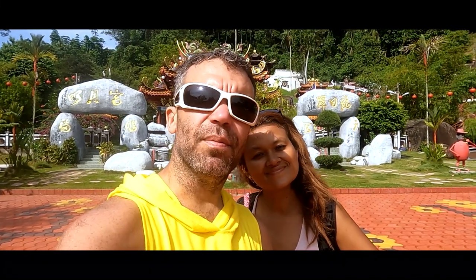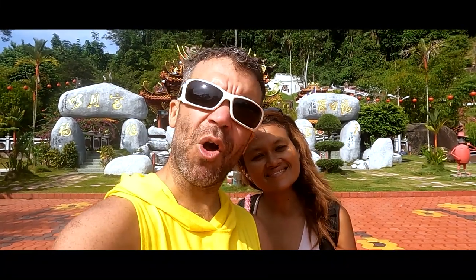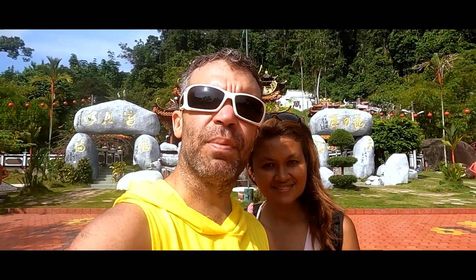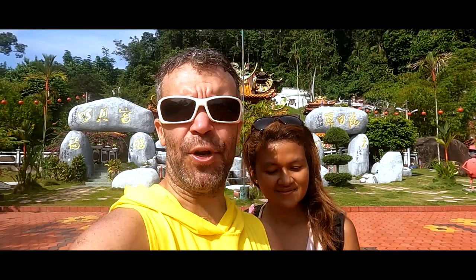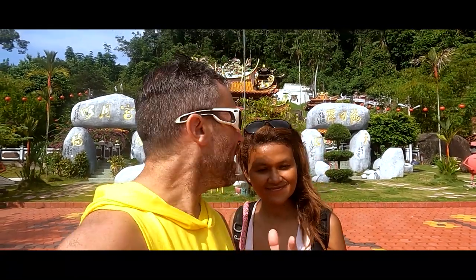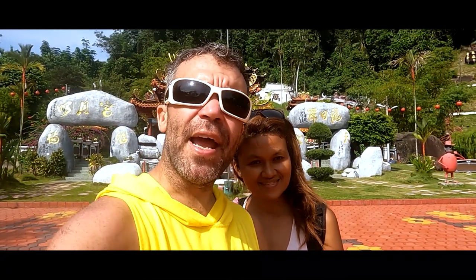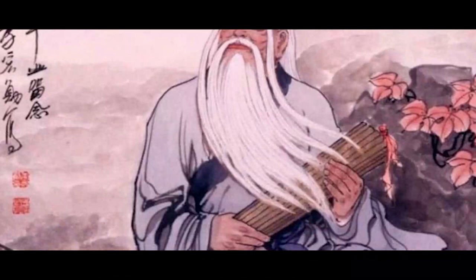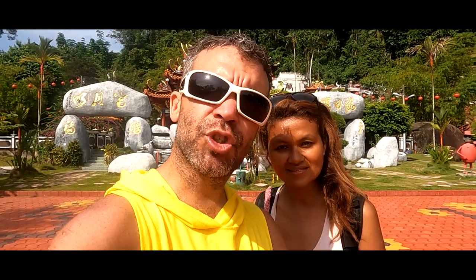This is the Fu Ling Kong Temple — sorry if I pronounced it wrong. I tried to check online when the temple was built but couldn't find it, so if you know, please comment below. It's a Taoist temple following the teachings of the famous philosopher Lao Tzu. You may have heard his quote: 'The journey of a thousand miles begins with a single step' — that's from him.